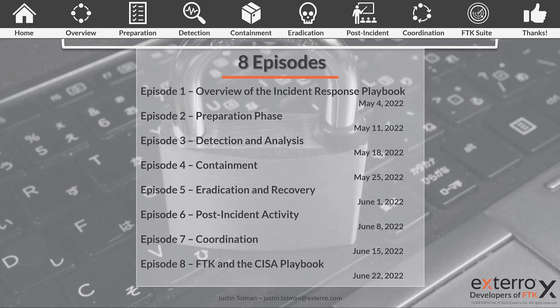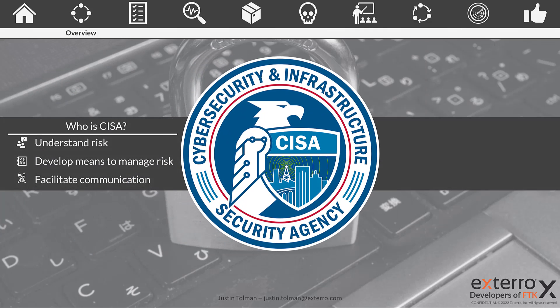Let's talk about who is the Cybersecurity Infrastructure and Security Agency, or CISA. CISA was founded in 2018, so they are a newer government agency. They're tasked with understanding risk, helping to develop means to manage that risk, and facilitating communication between different government agencies. CISA works with agencies such as NIST — the National Institute of Standards and Technology — the executive branch, and the Bureau of Budget Management to develop playbooks and facilitate communication within government agencies.